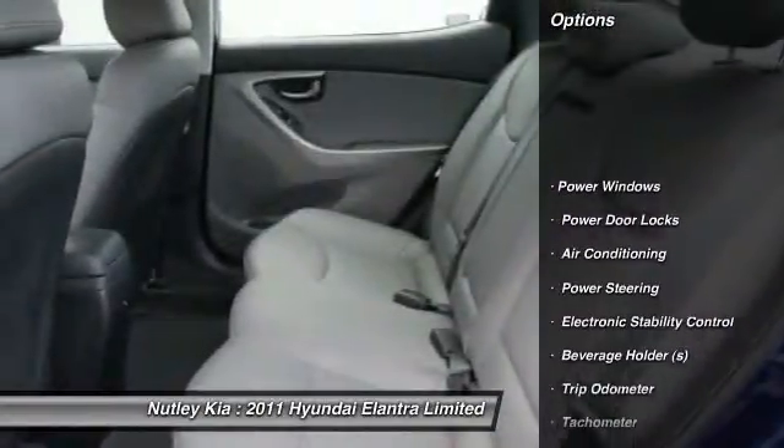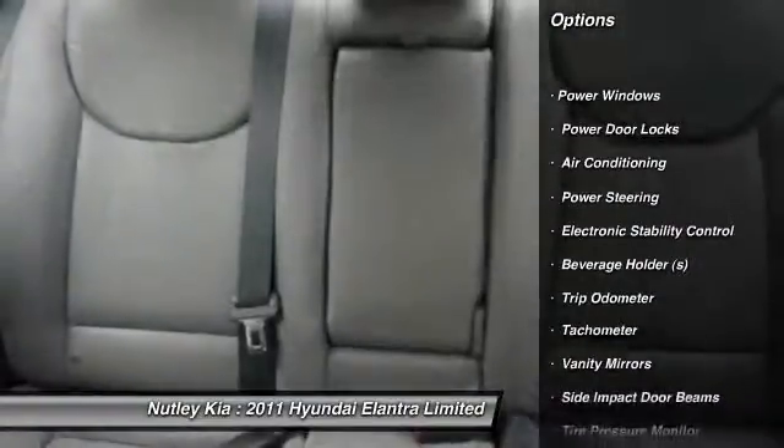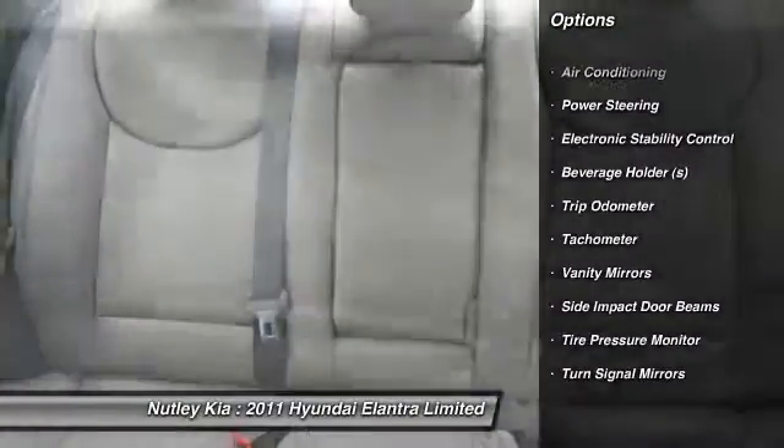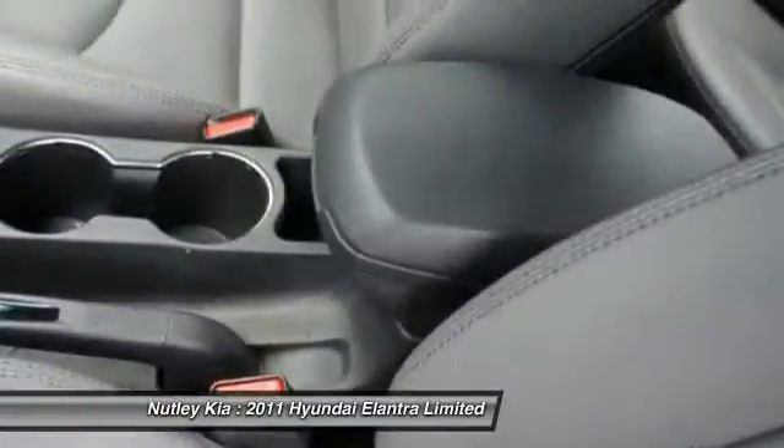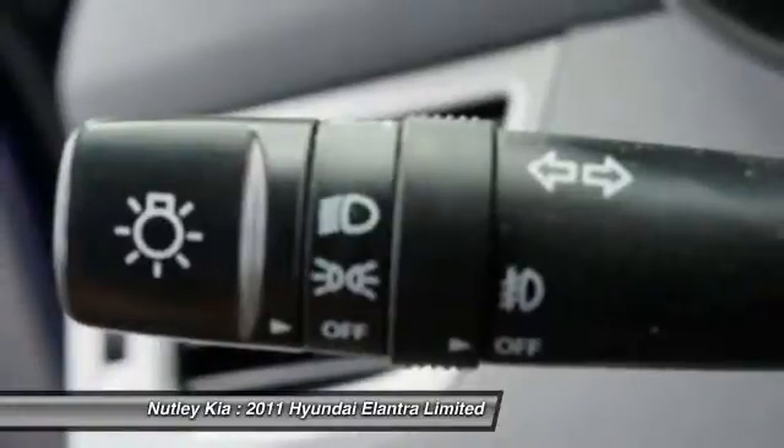Heated seats, power sunroof, dual airbags, adjustable headrests, front air conditioning, auto express down window, power steering, cruise control, anti-theft security system, trip computer.